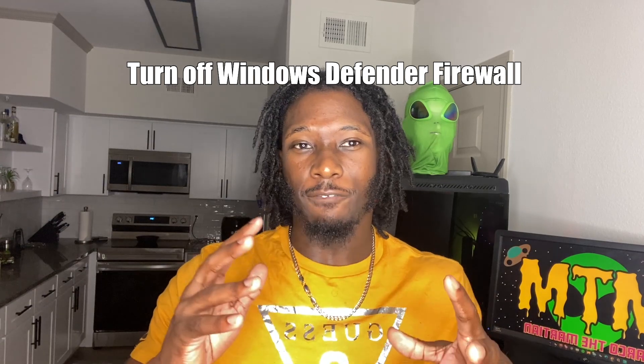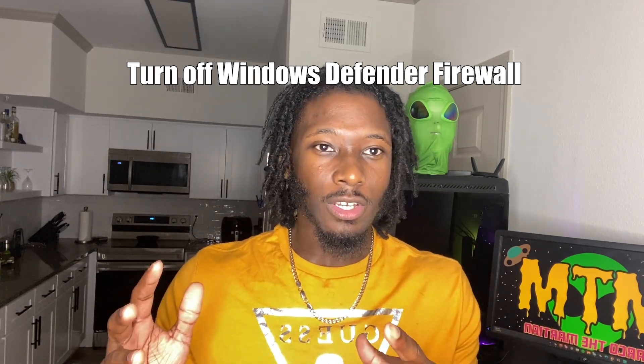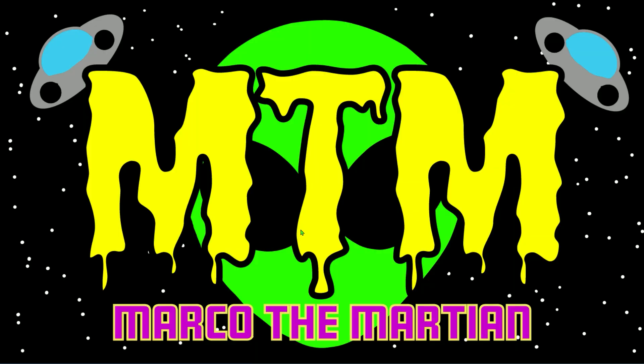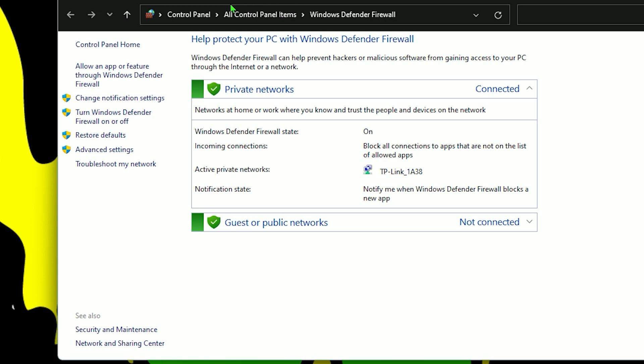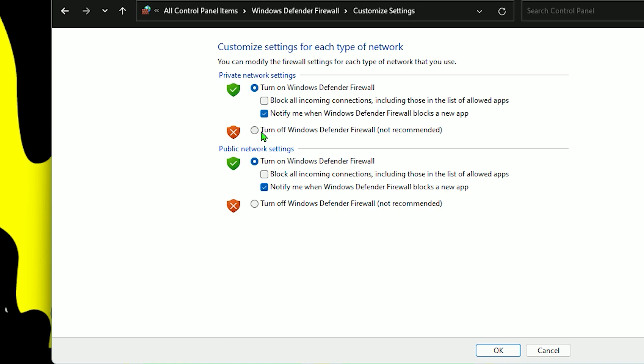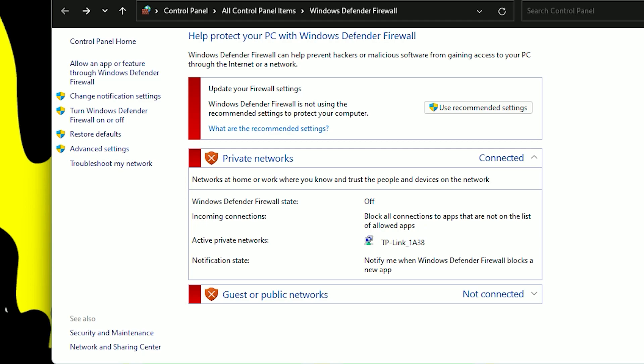And lastly, we're going to be turning off Windows Defender Firewall. Firewalls can actually interfere with the amount of bandwidth being used. Go to the Windows search bar and type firewall, then go to Windows Defender Firewall and select the option to turn Windows Defender Firewall on and off. Turn off both options and press OK. Note: it's recommended to only temporarily turn this off, as it protects your PC — so after you're done gaming, make sure to go back into settings and turn it back on.